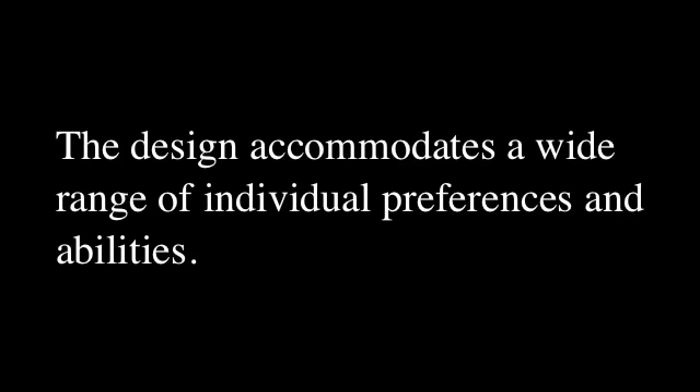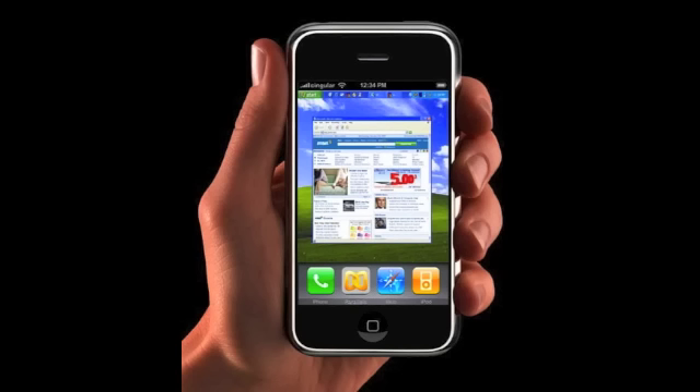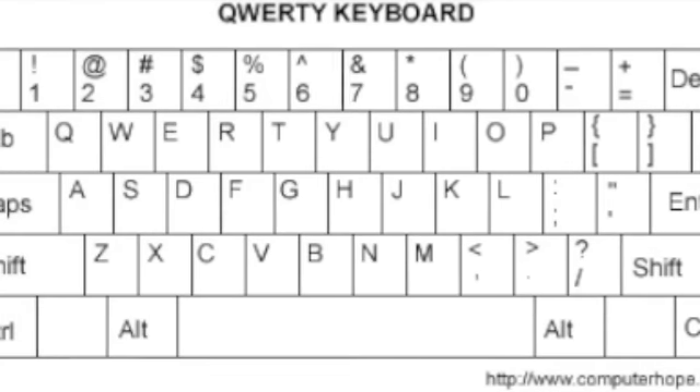Principle 2: Flexibility. This is when the design accommodates a wide range of individual preferences and abilities. Provide choice in methods of use. Accommodate right or left handed access and use. Facilitate the user's accuracy and precision.